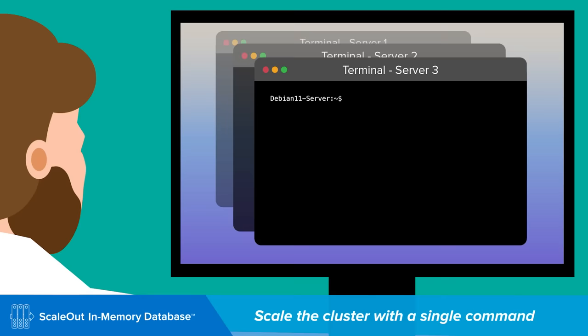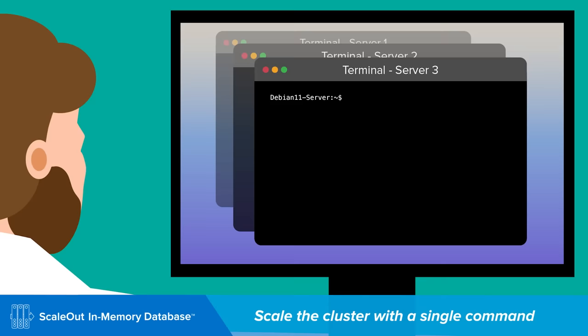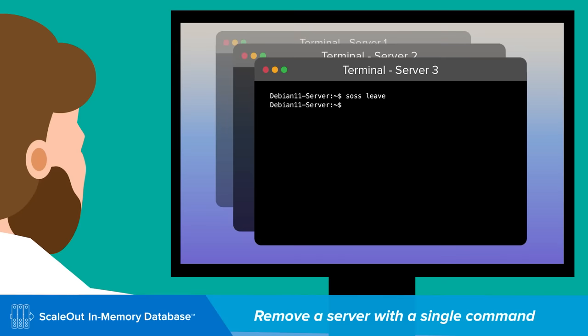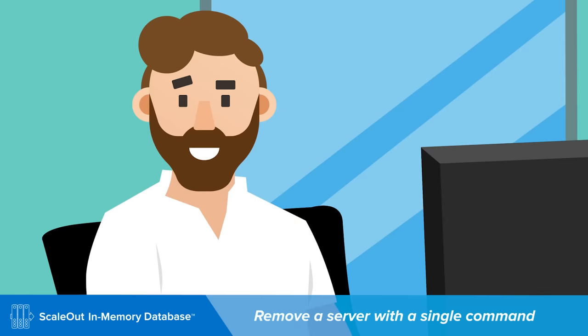And you can scale the cluster with a single command — like this. Voila, I have added a server! But what if later on I realize I have no need of this server and I wish to remove it? No problem. The server has left the cluster — all the data is automatically rebalanced on the other servers, and all the replicas are in place.